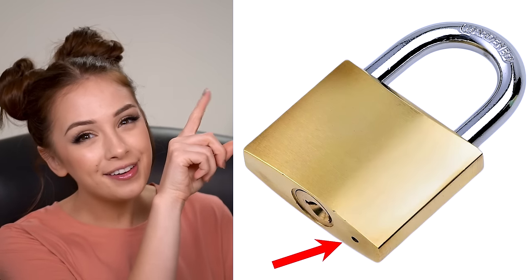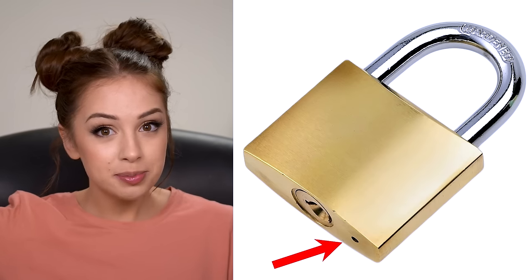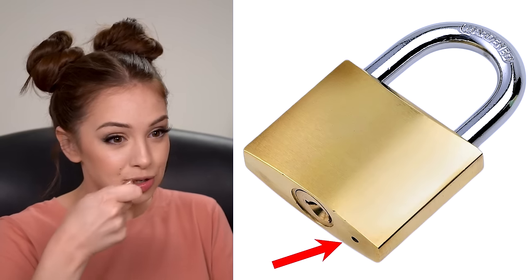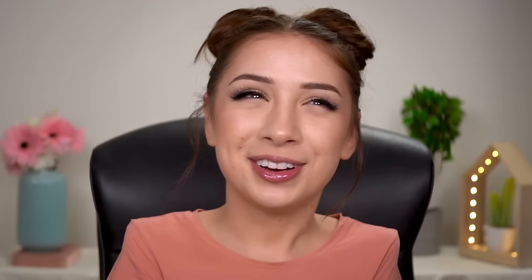Have you noticed those little tiny holes on the bottom of the padlock? Why are they there? What if somebody puts a paper clip inside and tries really hard — maybe they'd be able to pop it open and unlock it? So that's how they do it in movies? No — don't try to put a paper clip in there. It won't get it to unlock. It's just a drain hole.